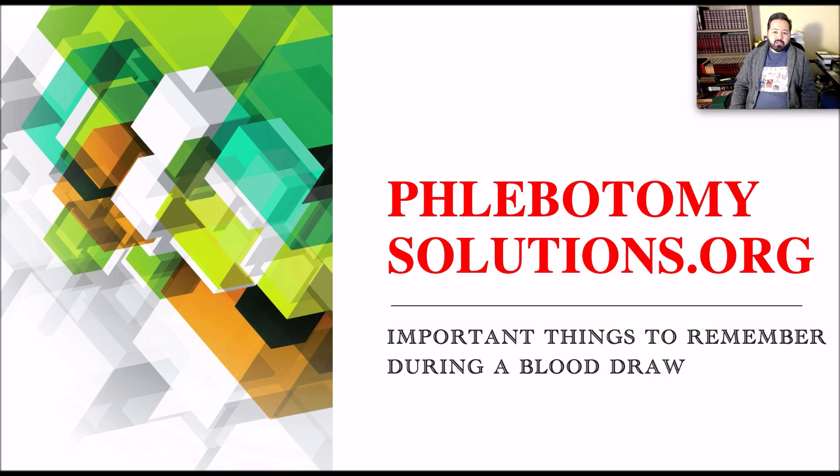Welcome back to Phlebotomy Solutions' video presentation. Today we're going to be talking about important things to remember during a blood draw. There's a lot of things that go on during a blood draw that we kind of forget, and we need to keep these things in mind whenever we are performing a blood draw to be successful.